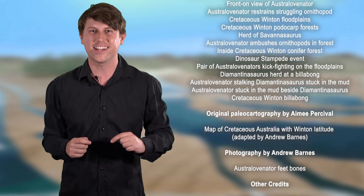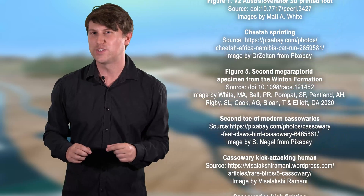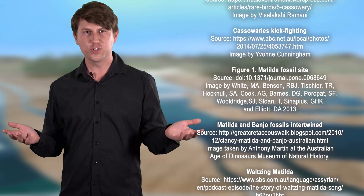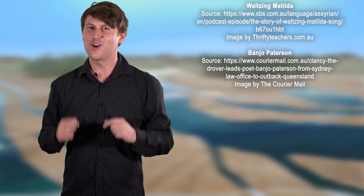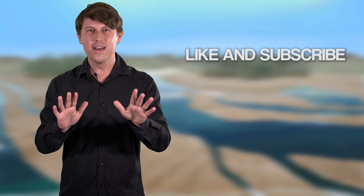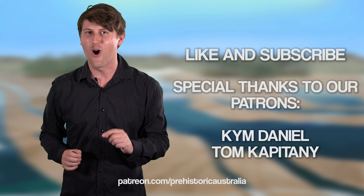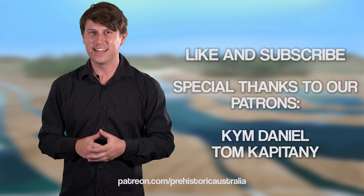There you have it — Australovenator. So many people kept requesting this dinosaur in the comment sections of our videos, so I hope you're happy — let me know if you enjoyed this video. Do you have any questions about Australovenator? Let us know in the comments below. Claw at the like button, hit subscribe, and remember to support us on Patreon, especially if you want to vote on which video we make next. Thanks folks, we'll see you next time.